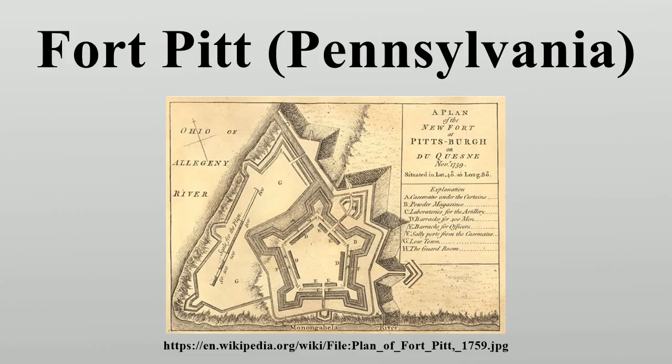After Pontiac's War, the British crown turned the fort over to the colonists in 1772. At that time, the Pittsburgh area was claimed by the colonies of both Virginia and Pennsylvania, which struggled for power over the region. After Virginians took control of Fort Pitt, they called it Fort Dunmore, in honor of Virginia's governor Lord Dunmore. The fort served as a staging ground in Dunmore's War of 1774.